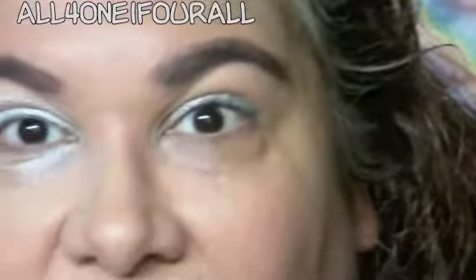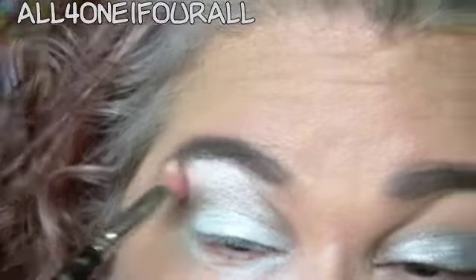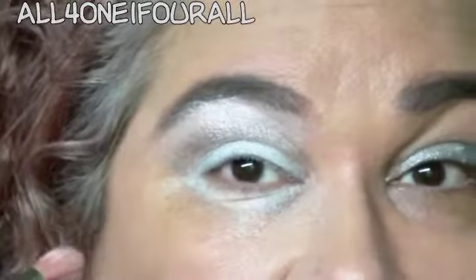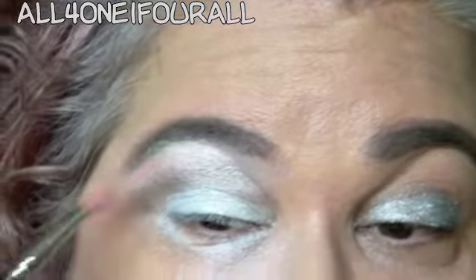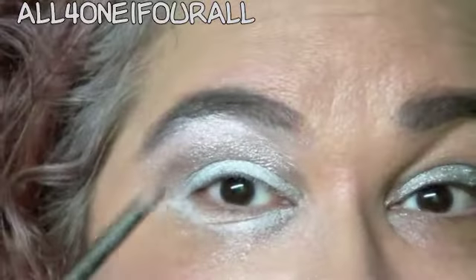Now I'm gonna go into that pretty neutral cream color. It's shimmery but it didn't seem to have a lot of color payoff, so that's how I knew it had to be the highlighting color — it was sheer, you know. You can barely even tell that I have a crease color there. I think it's because it mixed with the silver.